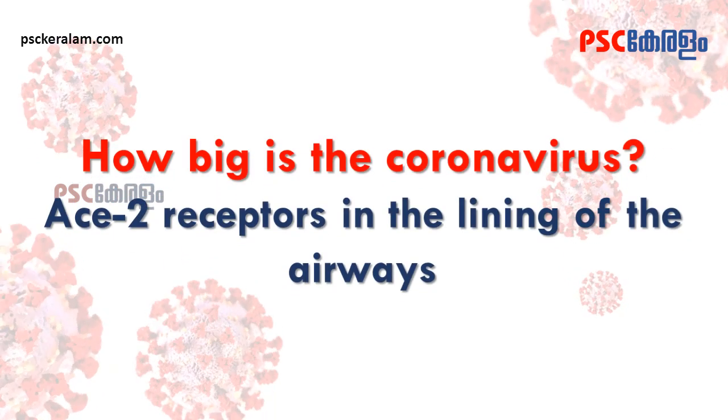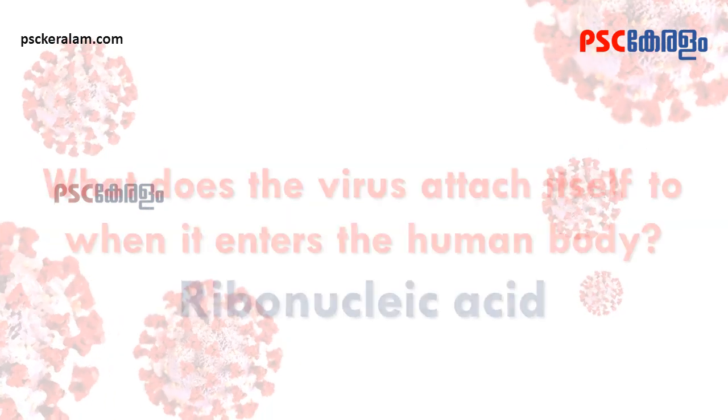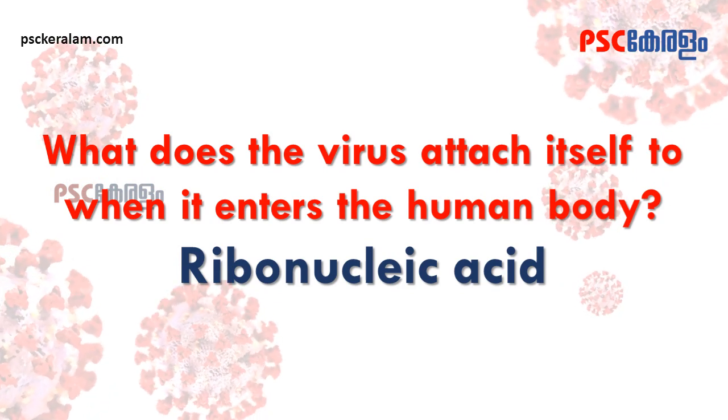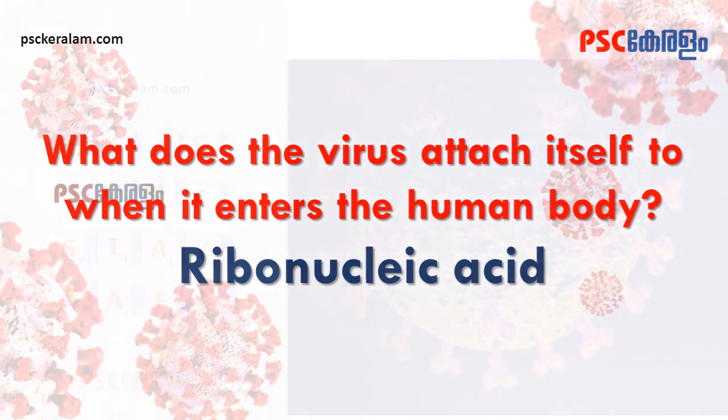How big is the coronavirus? ACE2 receptors in the lining of the airways. What does the virus attach itself to when it enters the human body? Ribonucleic Acid.